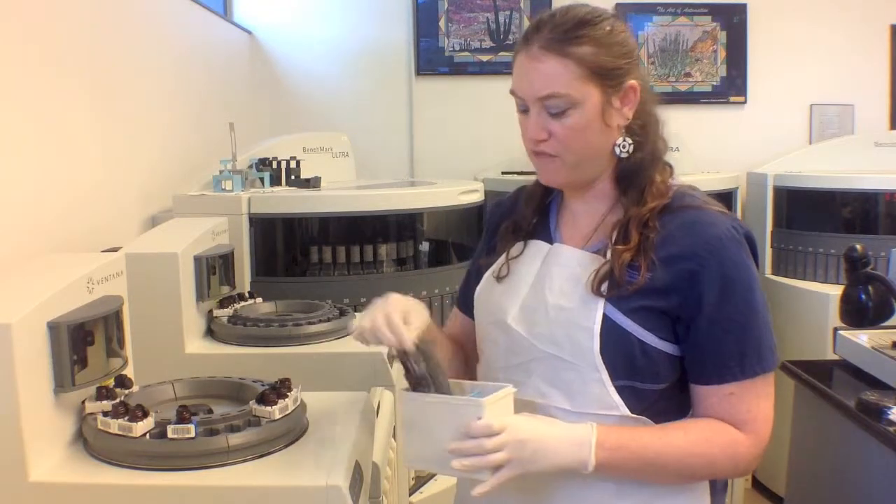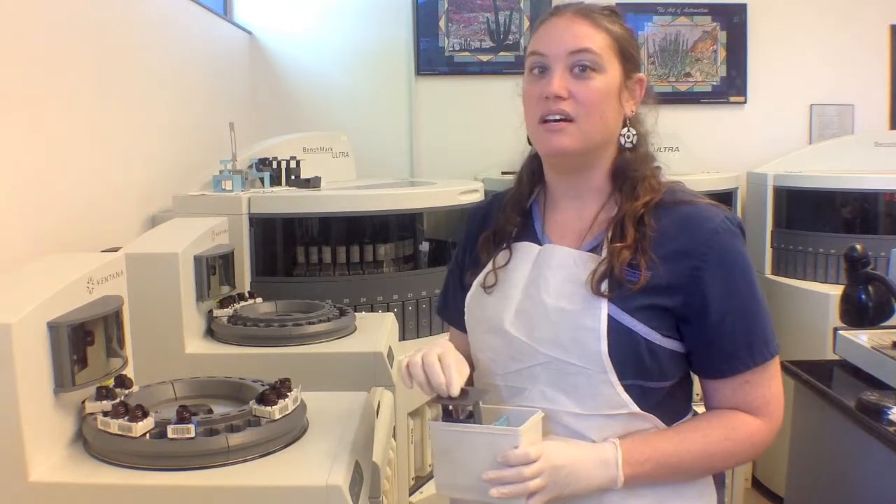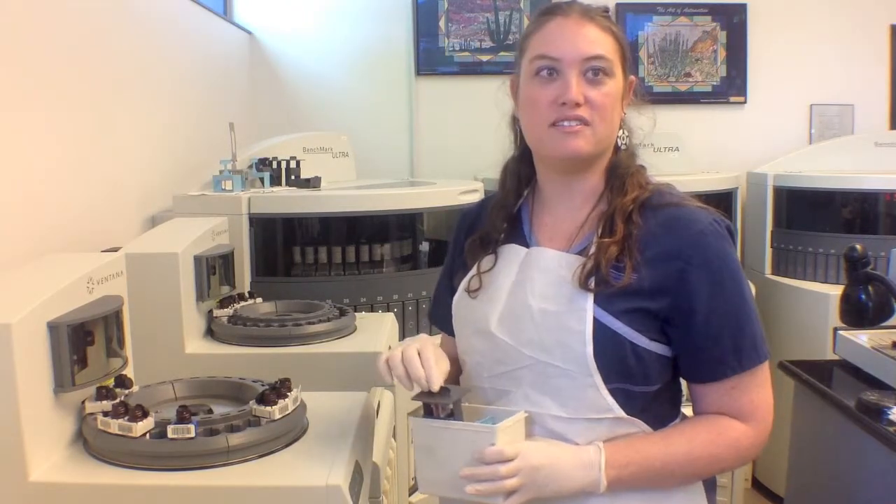What I just took off are gastric samples, testing for things such as ulcers, cancers, and foreign bodies such as Helicobacter pylori.